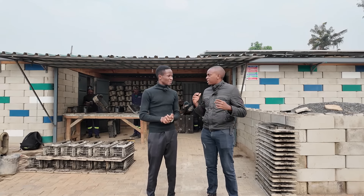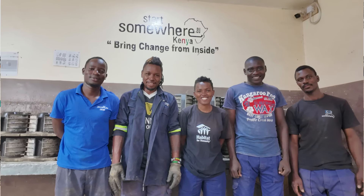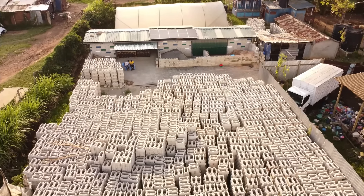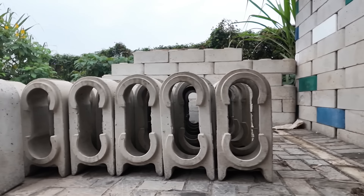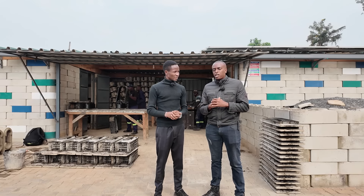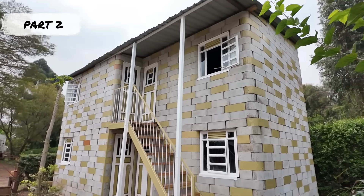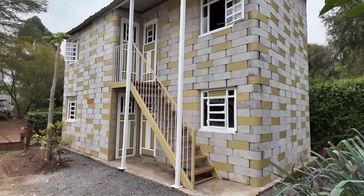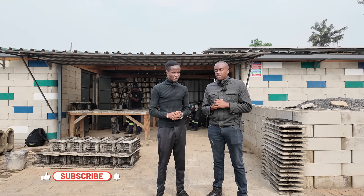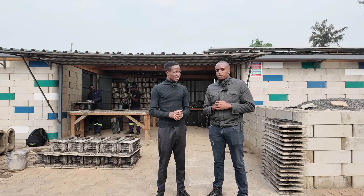Thank you Sam and Chris and the entire team at Start Somewhere for showcasing your product and taking us through the production process. We've learned a lot about this new alternative building technology and we'd like to see more projects being built with it. In the second part of this video series, we'll discover a residential maisonette built using the Twist Blocks. Stay tuned — if you haven't subscribed to the channel, this is a good time to do so. Thanks for watching and I'll see you on part two.